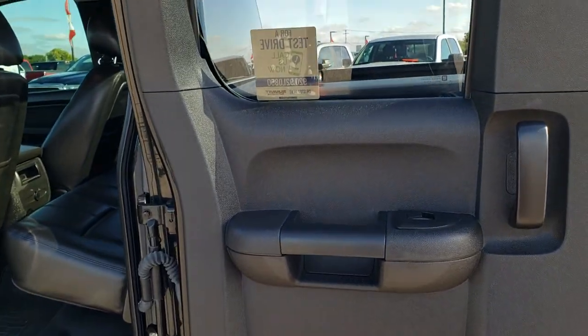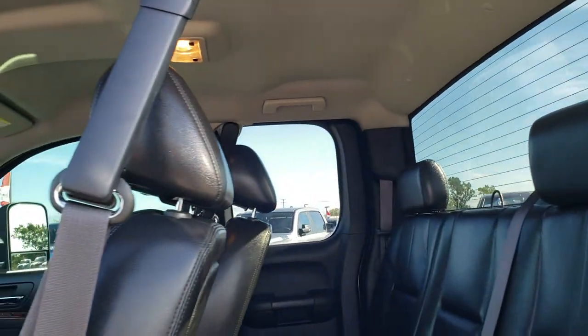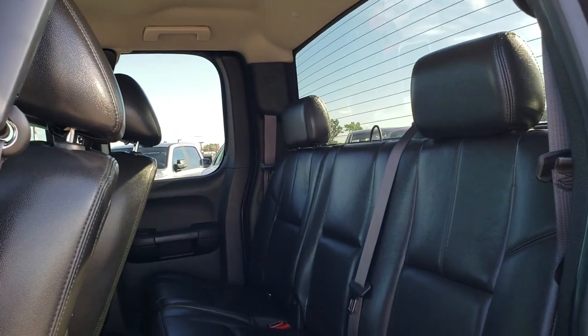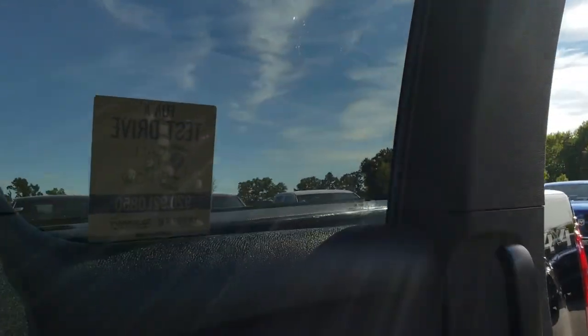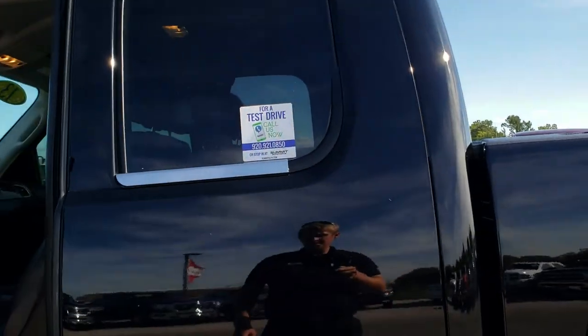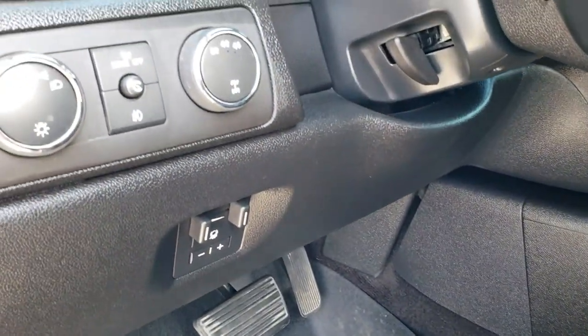The cool thing on these GMs is that those doors open up all the way, making it easy to get into the back. You also have a power rear window — when it's unlocked, you can put that window down. There you go — really cool. And then to close it, just give it a little flip and she closes. Factory brake controller and auto headlamps.